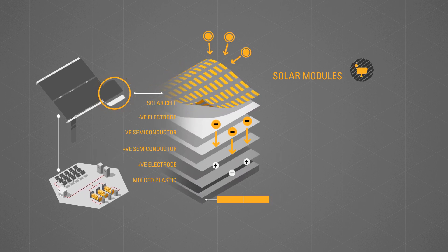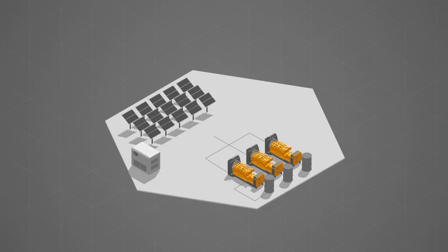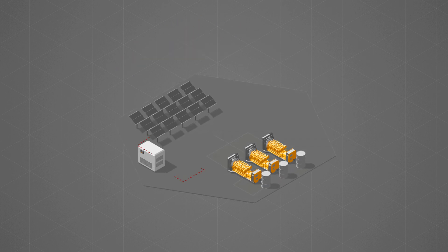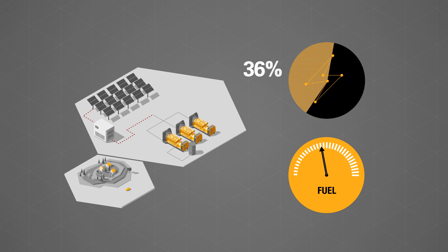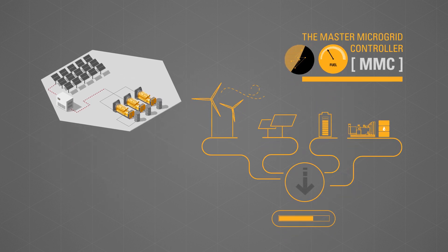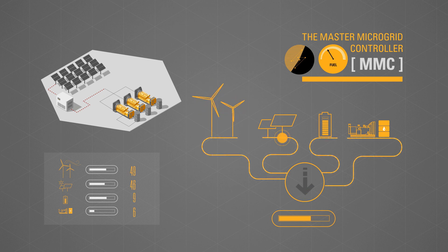The CAT Hybrid microgrid solution integrates advanced solar modules that convert sunlight into direct current. The direct current is then converted into grid-compliant alternating current via DC-AC inverters. Due to the intermittent availability of sunlight, the amount of PV power or PV penetration that can be fed into a grid is typically around 20%. More penetration can be achieved with a master microgrid controller, also known as the MMC.